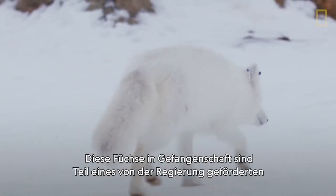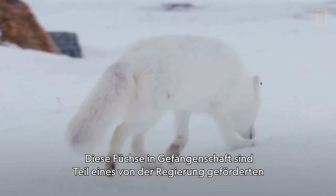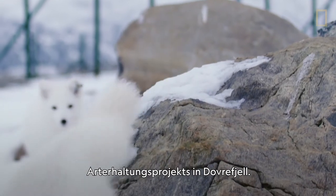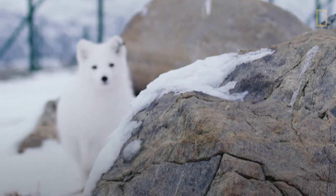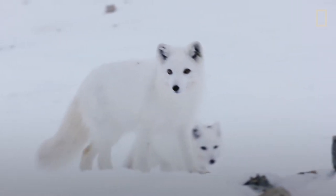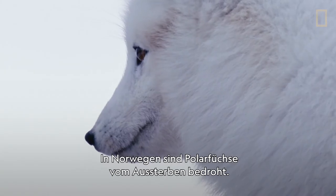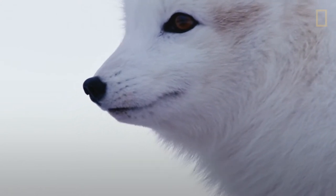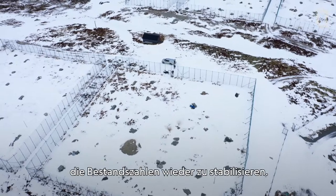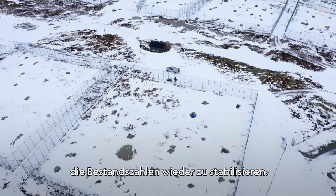These captive foxes are part of a government-funded effort in Dovre to preserve the species. Arctic foxes are critically endangered in Norway, and this breeding program in the Noryggen mountains is trying to bring them back from the brink.